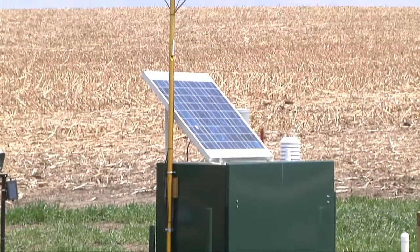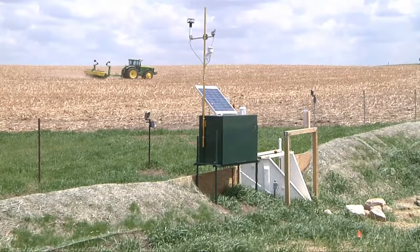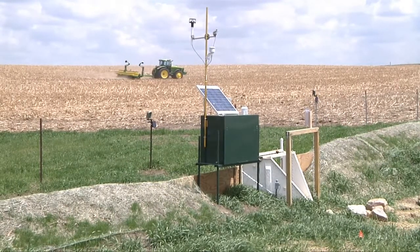Just a year after this Discovery Farm was installed here at the Bakkins, they're already getting some very positive results. The Discovery Farm system tracks how farming practices impact water quality, and this farm near Garrett's in South Dakota was put to the test in 2014.